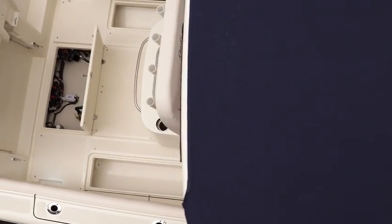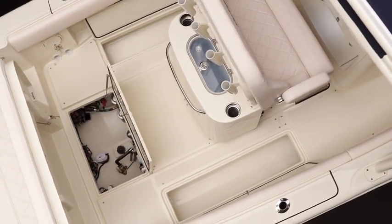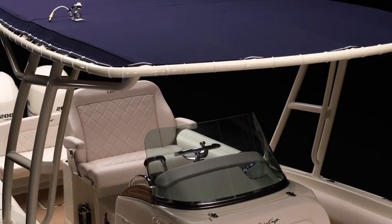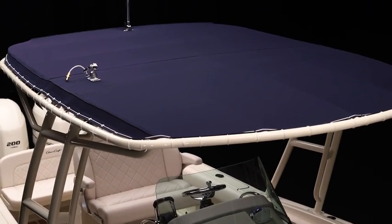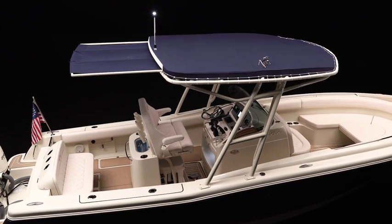In the aft seating area, the rear bench raises easily, providing access to the bilge. And overhead, an expansive sport top is available to provide sturdy coverage, while an extendable sunshade slides aft to block the afternoon rays.